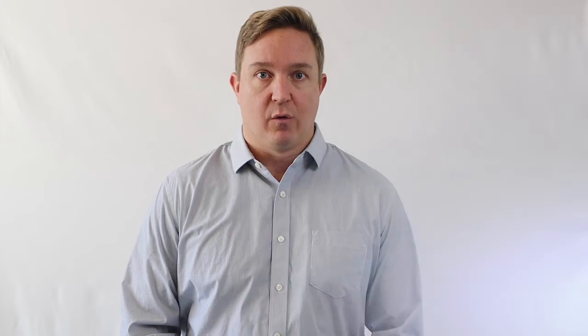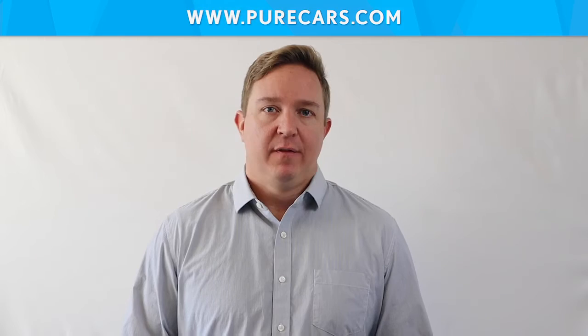Lastly, one of the most powerful features of Zip Driven is Conquest Sales. Conquest Sales helps point out easy opportunities to get a leg up on the competition. With the information found here, you can tailor your marketing efforts in a way that will deliver the maximum return on your ad spend, by seeing how you stack up against your competition — your strengths, weaknesses, and easy areas to capitalize on.